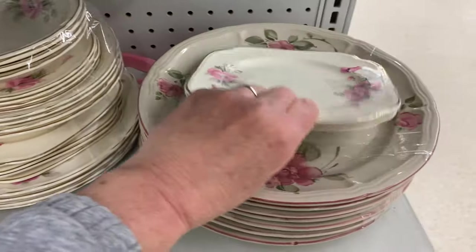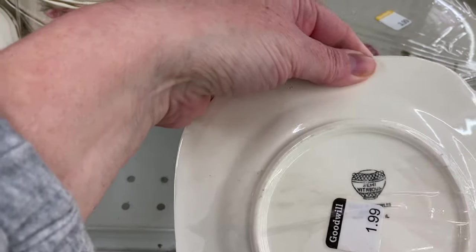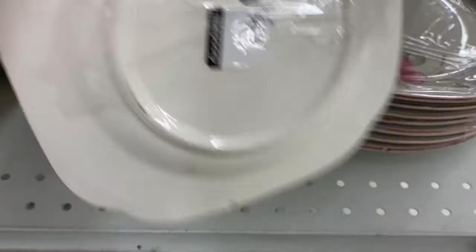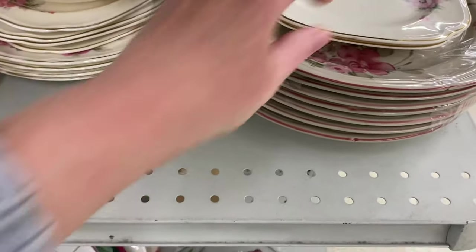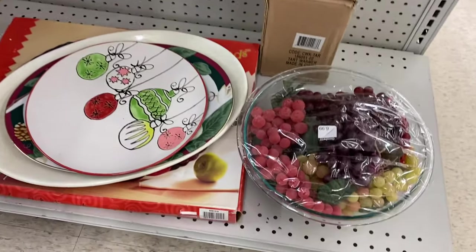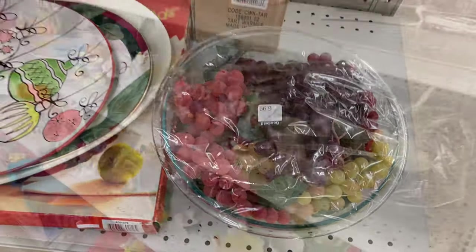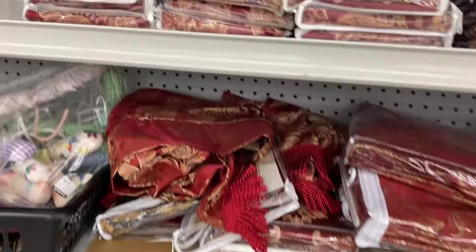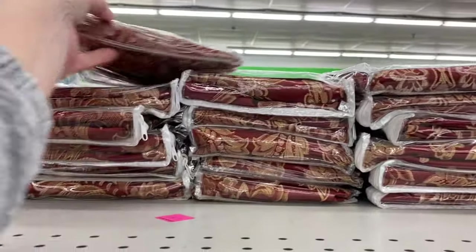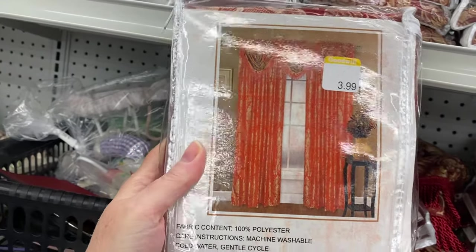That's a pretty pattern. The holiday section. Look at all these. Are they curtains? They are. $3.99.